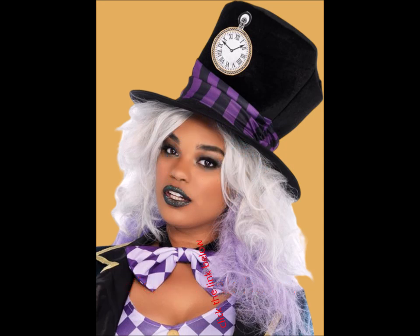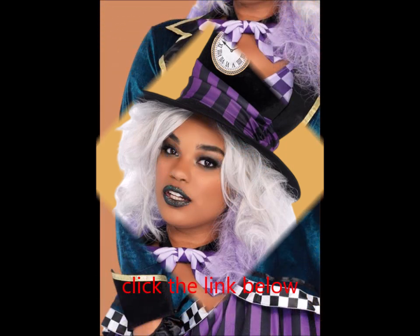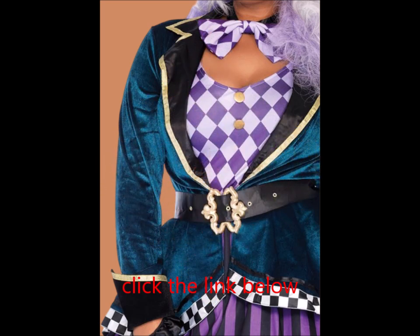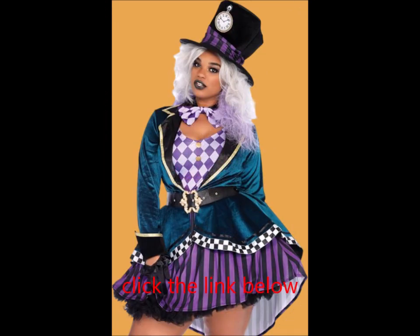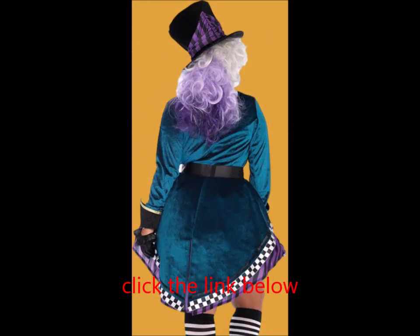We have the largest selection of women's Halloween costumes at unbeatable prices. Don't forget to check out our couples costumes and easy costume ponchos for matching looks that are sure to impress.